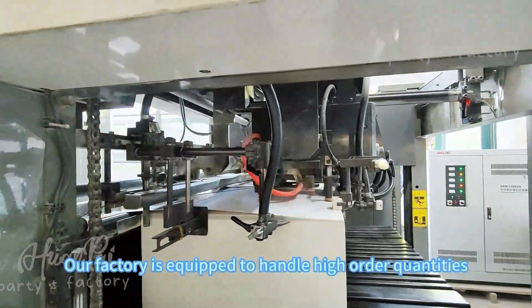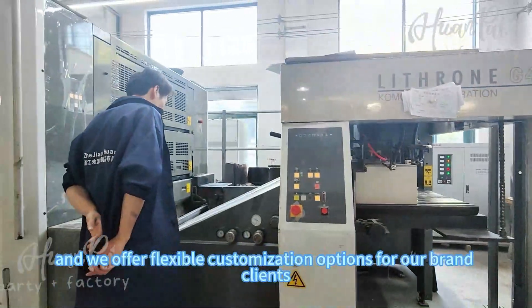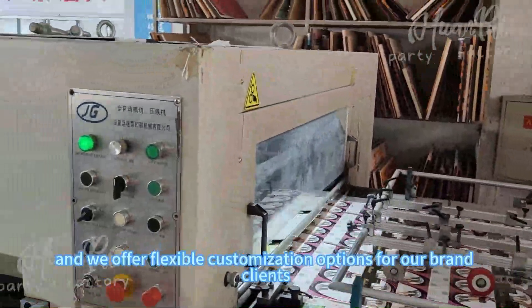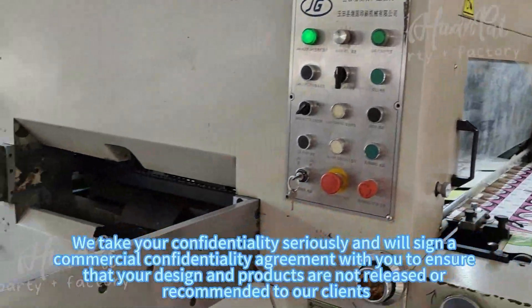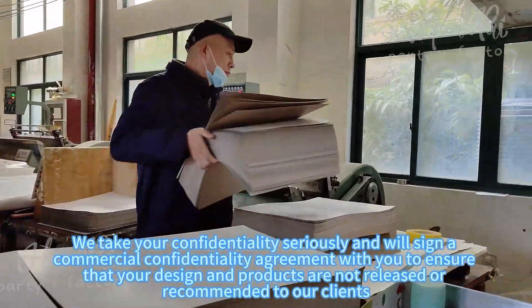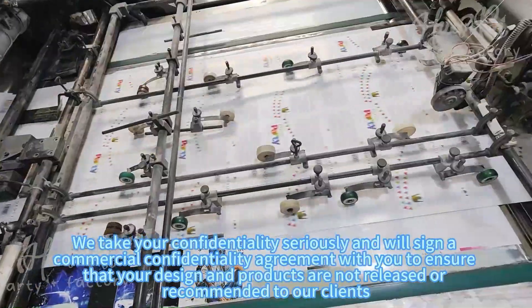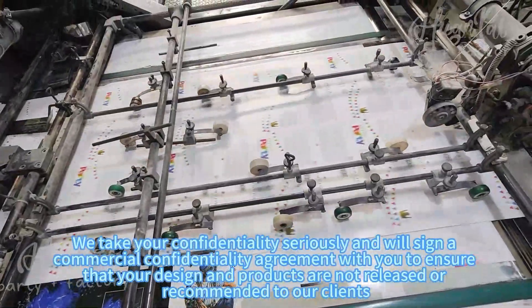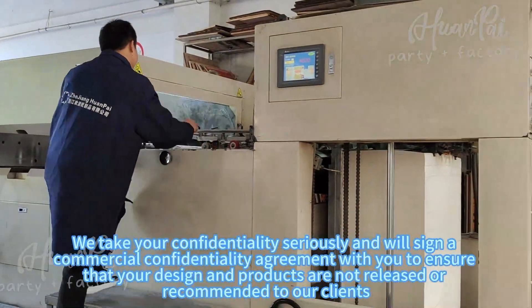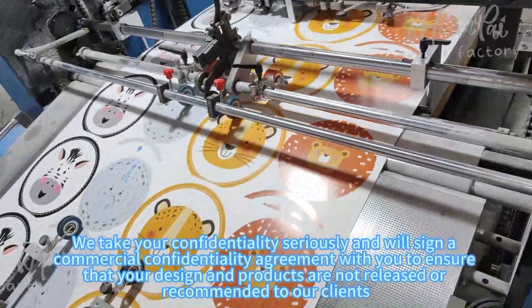Our factory is equipped to handle high-order quantities, and we offer flexible customization options for our brand clients. We take your confidentiality seriously and will sign a commercial confidentiality agreement with you to ensure that your designs and products are not shared or recommended to other clients.